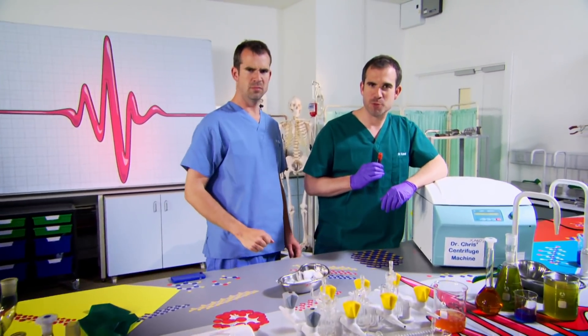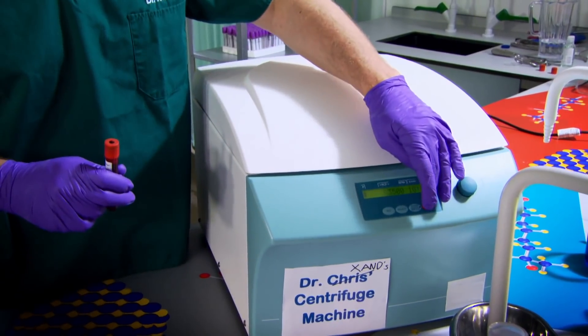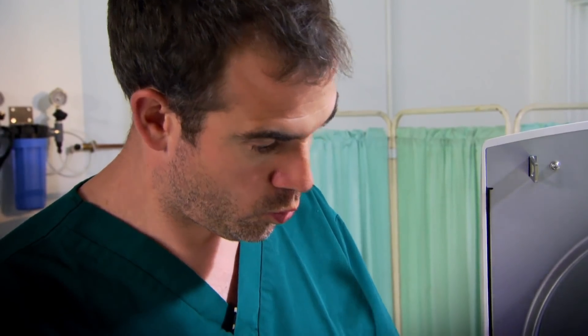It is much to look at, but only if you put it in one of these. This is a centrifuge machine. By spinning Chris's blood around at high speed, the centrifuge machine will separate the different parts that make up blood so we can see them.